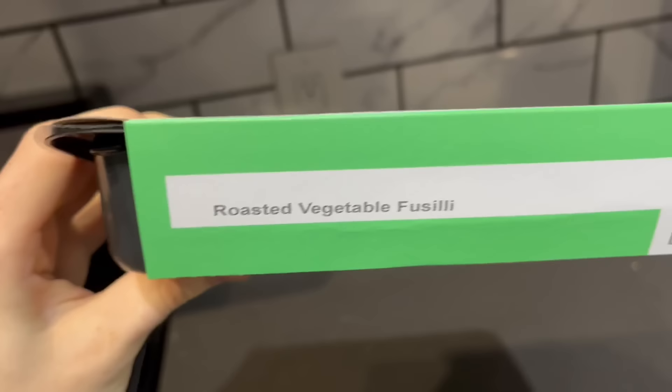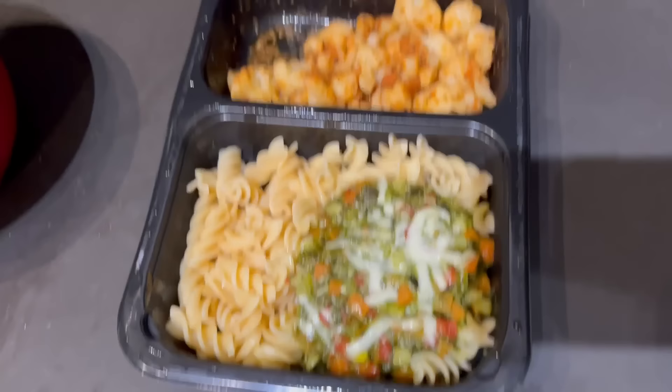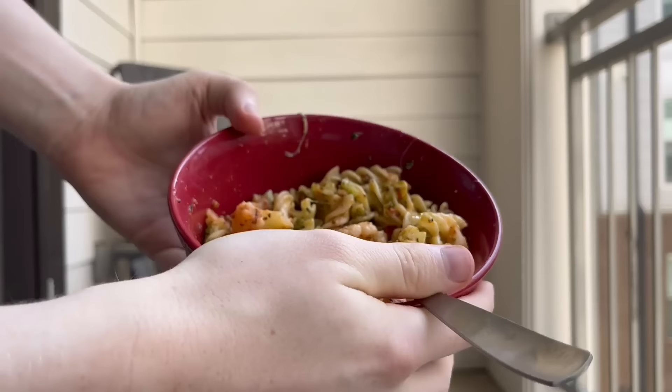That also means their menu supports a variety of lifestyles. Today's lunch is roasted vegetable fusilli, which is a tasty vegetarian option with about 20 grams of protein. I put it in a bowl because I'm very fancy. Factor Meals arrive pre-prepared and fresh, never frozen. Just heat, eat, and enjoy.